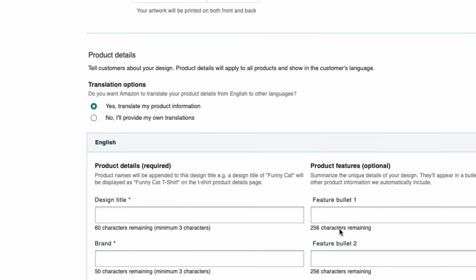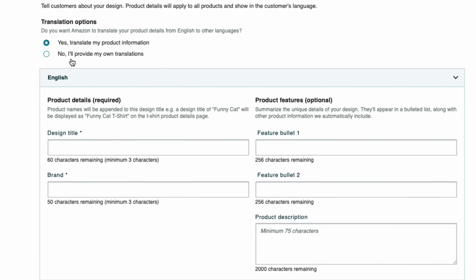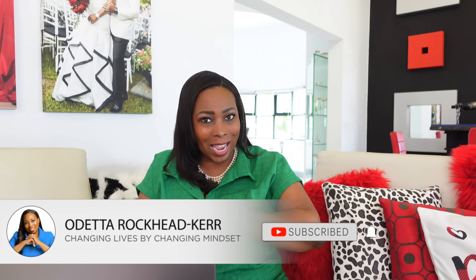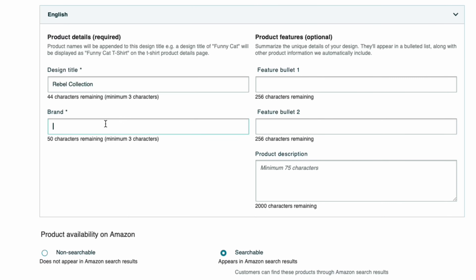Take a few minutes and repeat this process for the products in your collection to make sure your customers have options. When you're done with all the modifications, scroll up or scroll down and select 'Yes, translate my product information' because you want people who live in Japan, for example, to be able to buy your products because they understand the description and the name. You will need a product title — and this is not for each product, this is for your entire line, so you're going to be lazy and don't have to do this for every single product. I'm going to choose the name 'Rebel Collection,' and you will also need a brand name — it doesn't need to be registered, it's just a brand name. I'm gonna go with 'Rockstar Merchandise.'